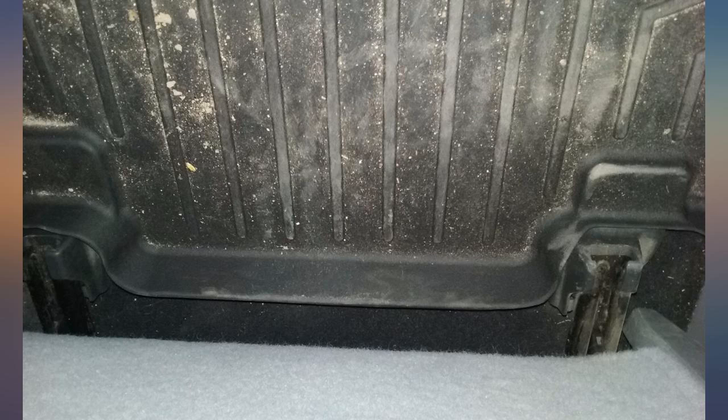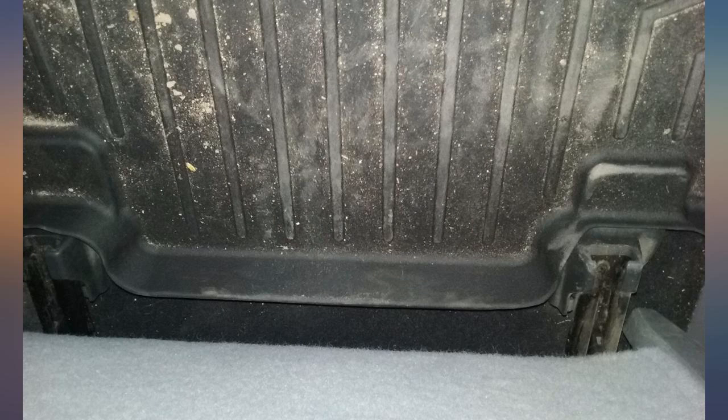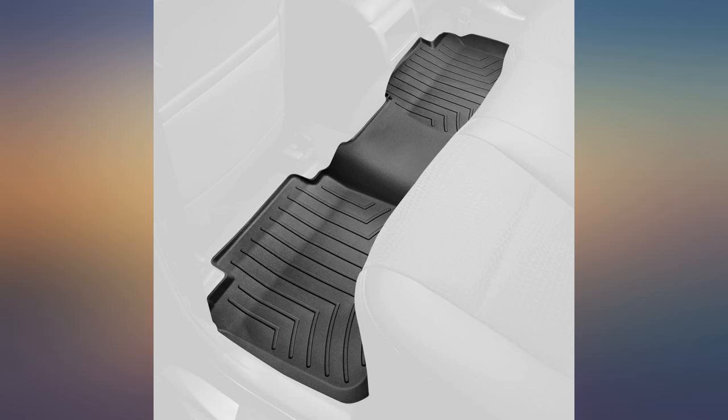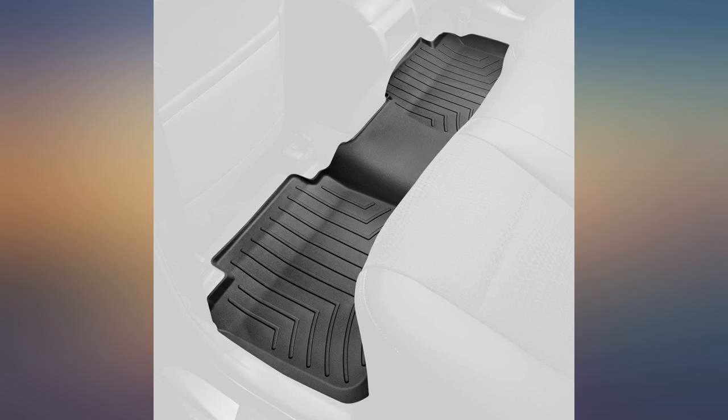The only issue I have is that there isn't a cutout for the seat rail. So when the front seat is pushed back, it bends the edge of the mat down. It's not a big issue since it doesn't stop the seat from going back, but since these are supposed to be perfectly fit to each vehicle, that's something they could have worked out. I will definitely buy them for my next vehicle, since I don't see myself having to replace these.